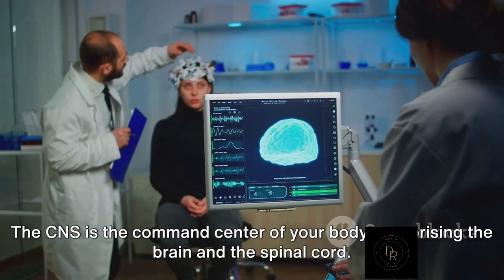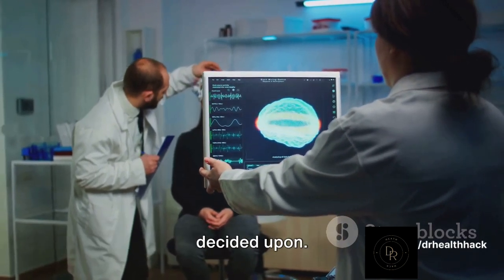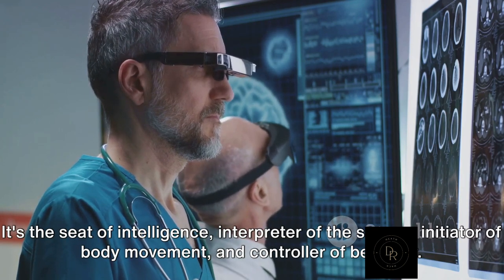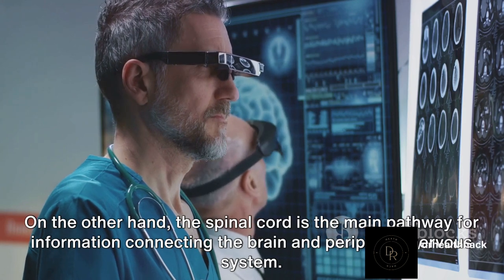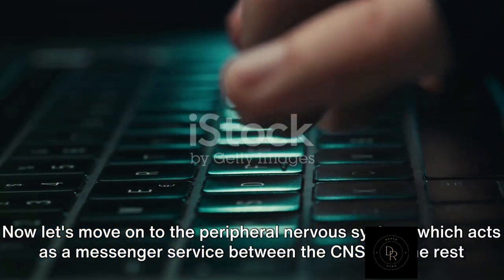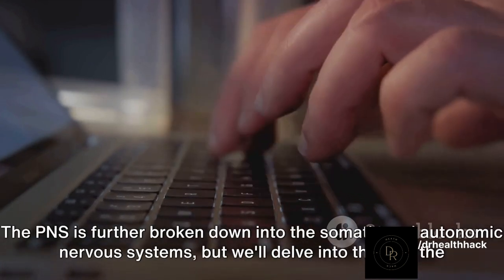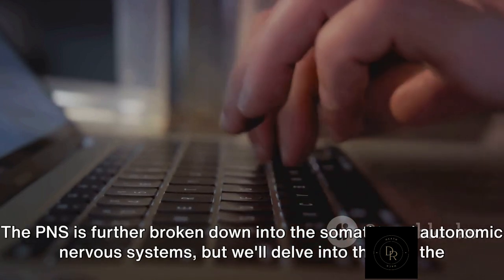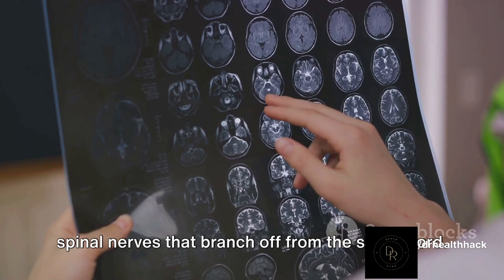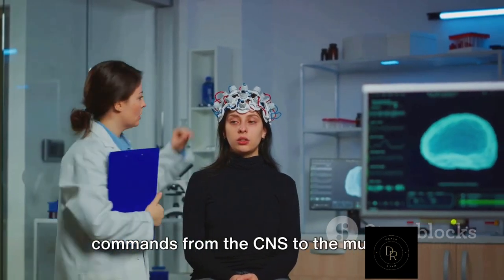The CNS is the command center of your body, comprising the brain and the spinal cord. It is here that all the information from the body is received, processed, and then the appropriate response is decided upon. The brain, the crown jewel of the CNS, is the seat of intelligence, interpreter of the senses, initiator of body movement, and controller of behavior. The spinal cord is the main pathway for information connecting the brain and the peripheral nervous system. The PNS acts as a messenger service between the CNS and the rest of the body, including 12 pairs of cranial nerves that emerge directly from the brain and 31 pairs of spinal nerves that branch off from the spinal cord — each carrying sensory information to the CNS or transmitting motor commands to the muscles.